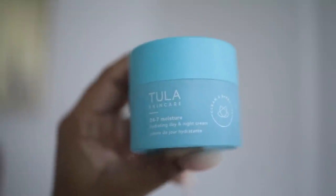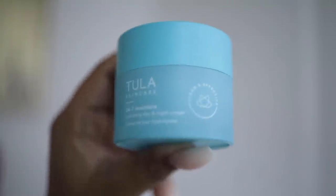My favorite part of every skincare routine is moisturizer. I'm using the 24/7 Moisture Hydrating Day and Night Cream — like it says, you can use it during the day and at night. This feels so good. I haven't had a full skincare routine in a while, I've really just been keeping it super basic. Thank you so much Tula for sponsoring today's video.